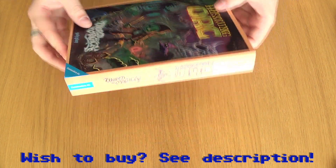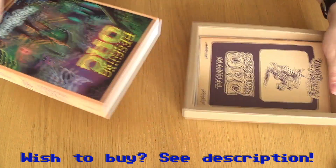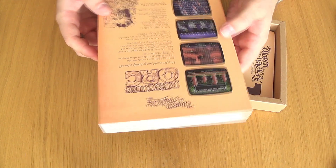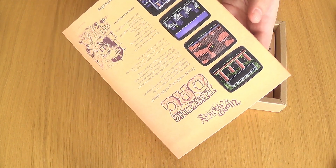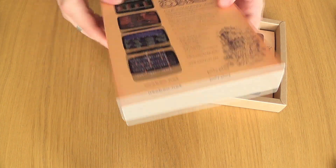A nice box. Let's see what's in here. I really miss these big boxes from some of the original games you bought back then, for Amiga and Commodore 64.